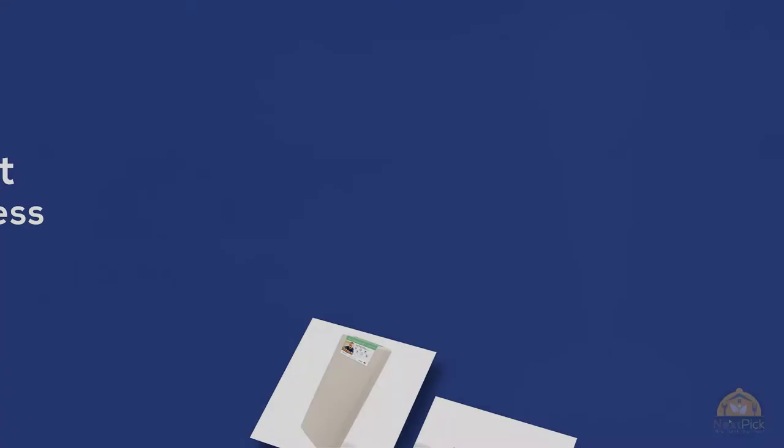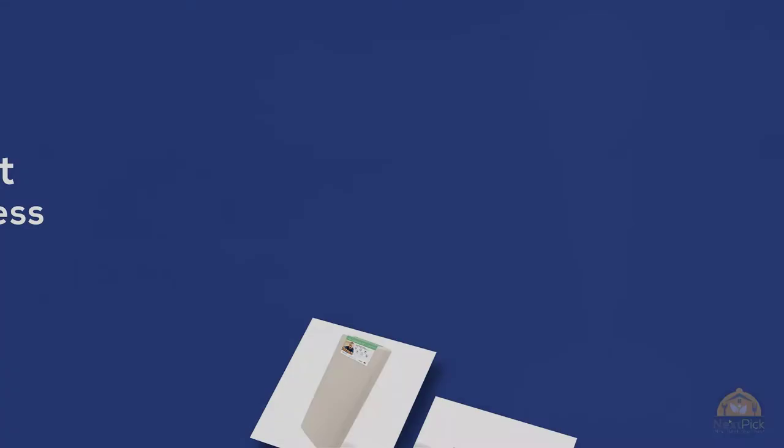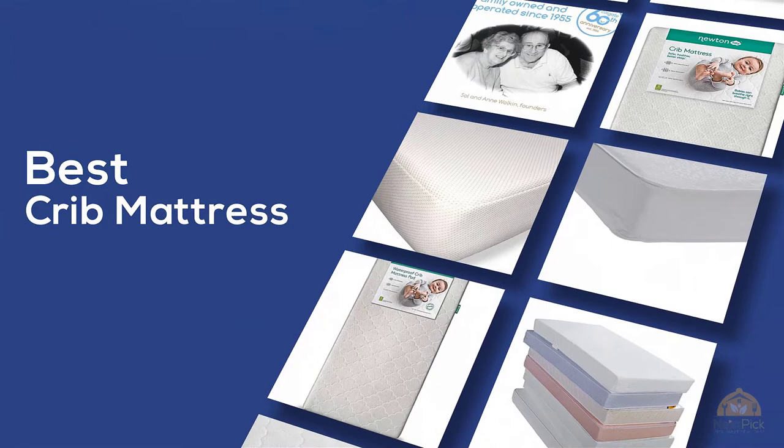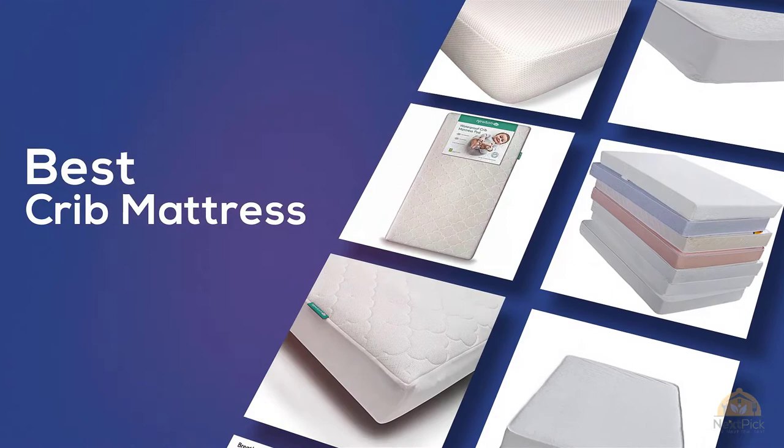The best crib mattress — if you're looking for the best crib mattress, here's a collection you've got to see. At any time you can click the circle for more info and real-time deals.